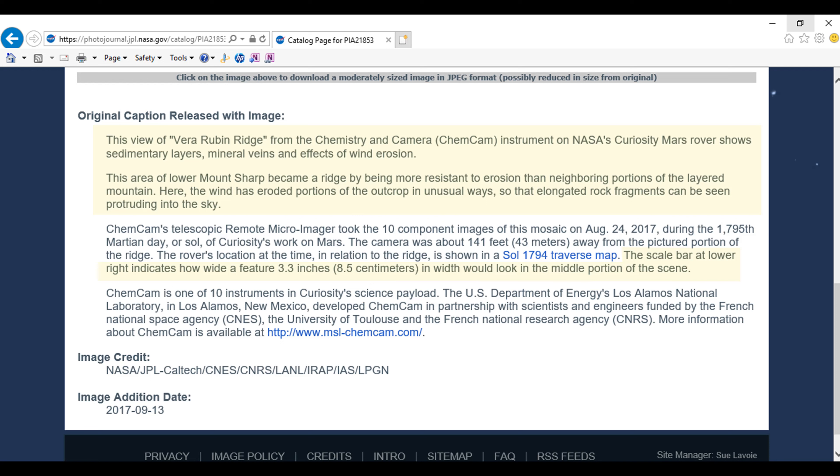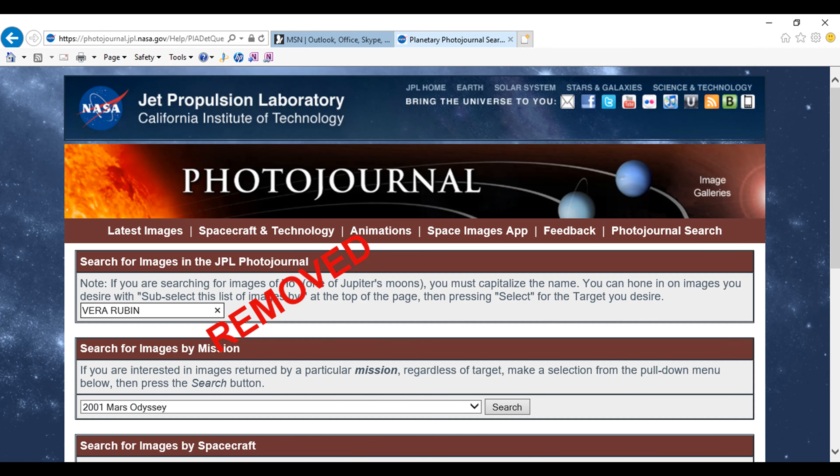I'll go ahead and let you read it — just read the part that's in yellow. It shouldn't take you very long. Anyway, it's all been removed. They talked about the erosion effects and what it was.